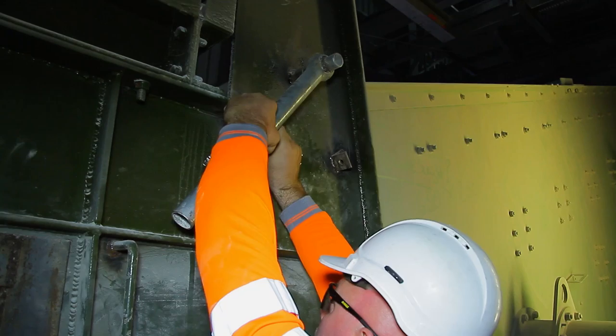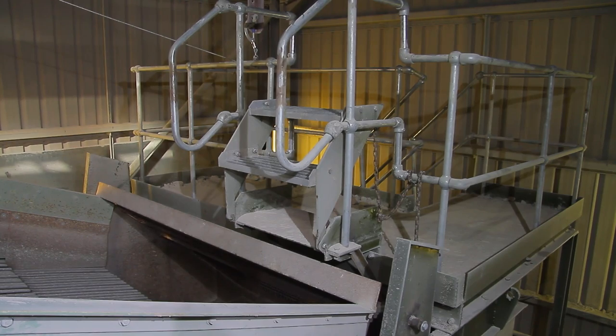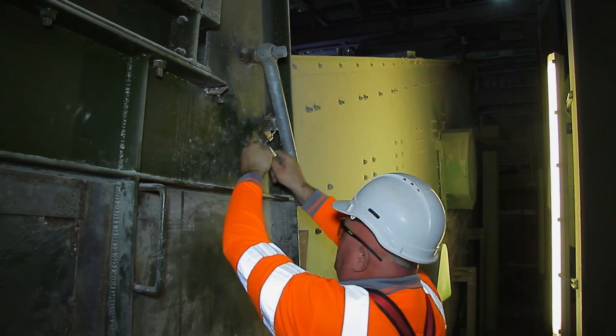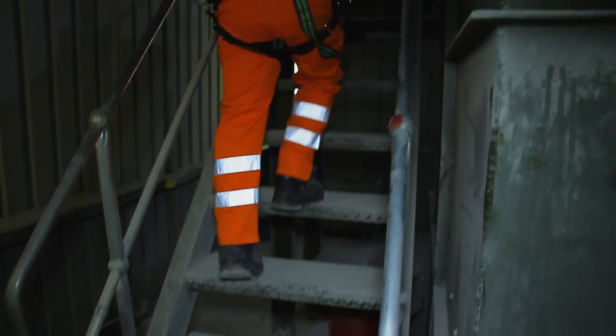What the platform gives you is it locks the bottom of the screen off. What you see me doing was moving a bar into position, which locks the bottom of the screen off to stop you falling from height into the bottom of the chute. It also gives you access onto the screen without climbing over anything at all.